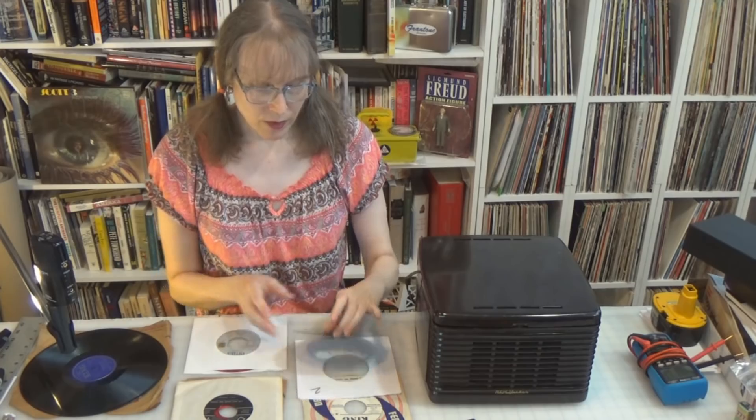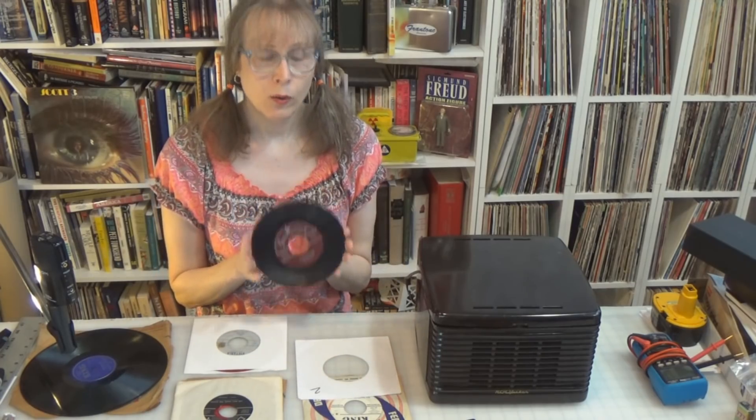But what is it with 45s? Why the small record with the big hole? Well, very interesting story, actually.